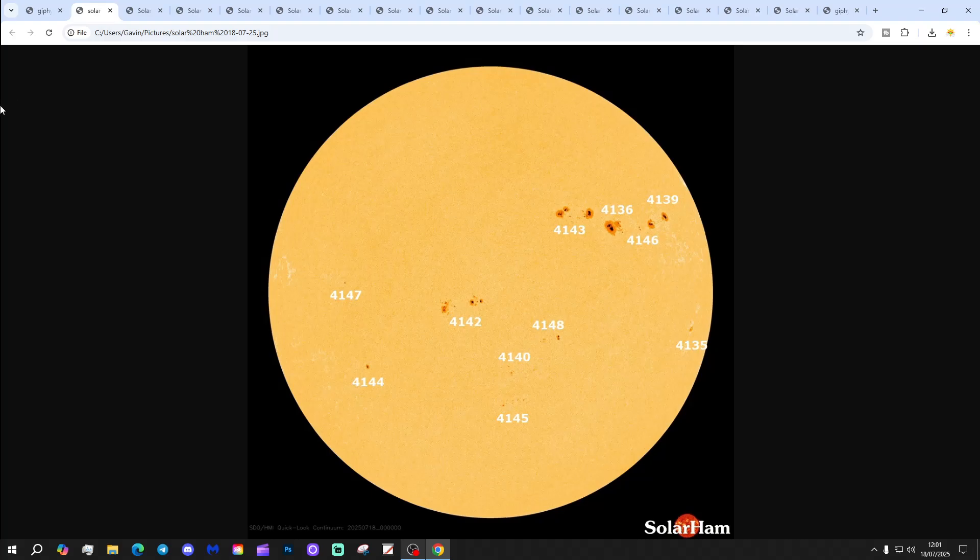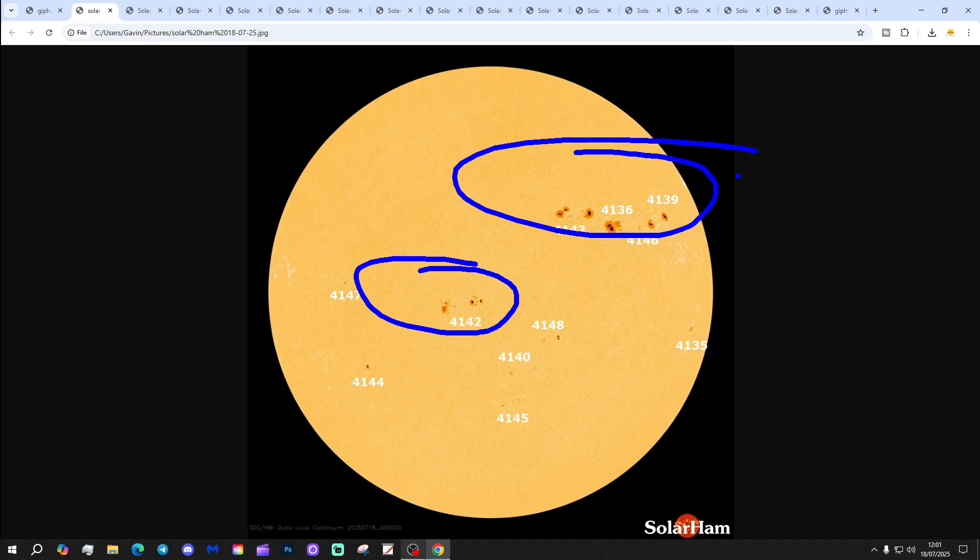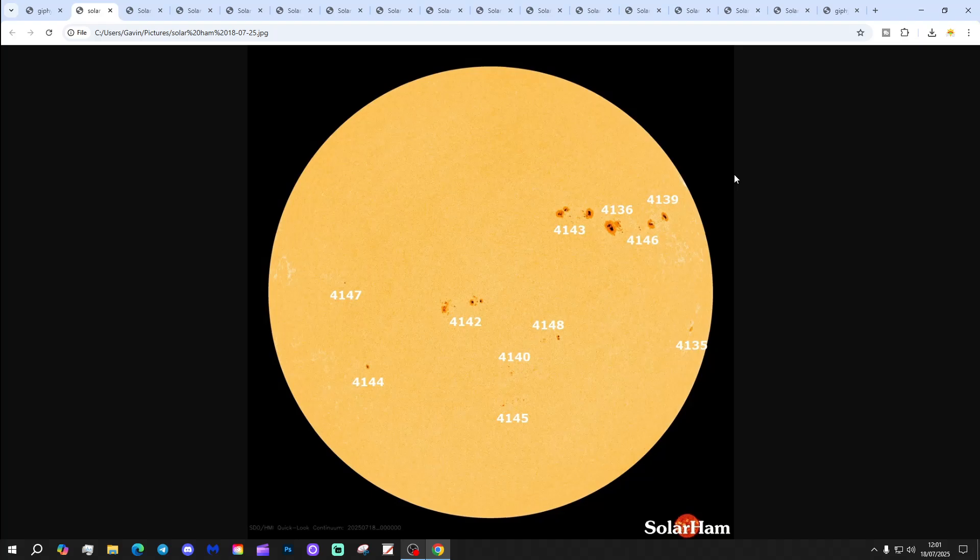We're going to begin at SodaHam.net, just to confirm that we have got further sunspot regions today. Solar activity is at low levels and is expected to remain at low levels for the next three days. Having said that, we are around solar maximum, and so the autumns and years that Terry has picked out for us are solar maximum autumns and years.